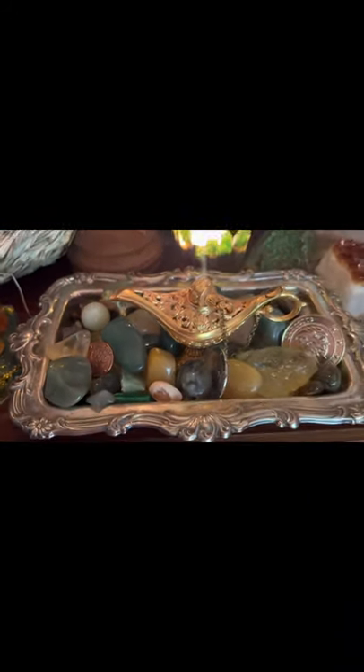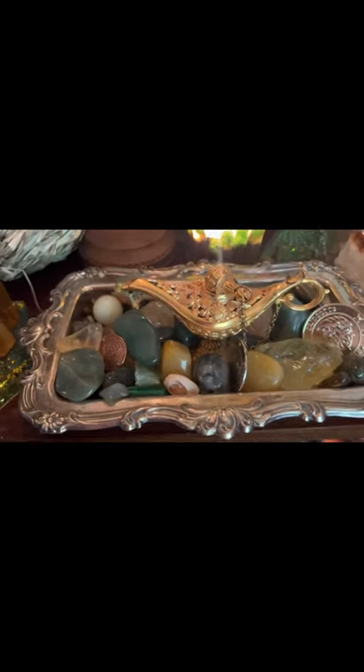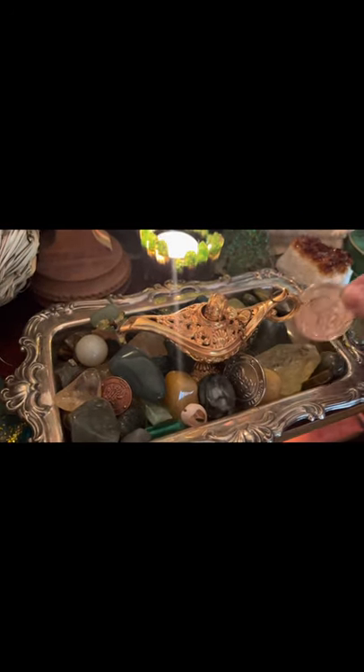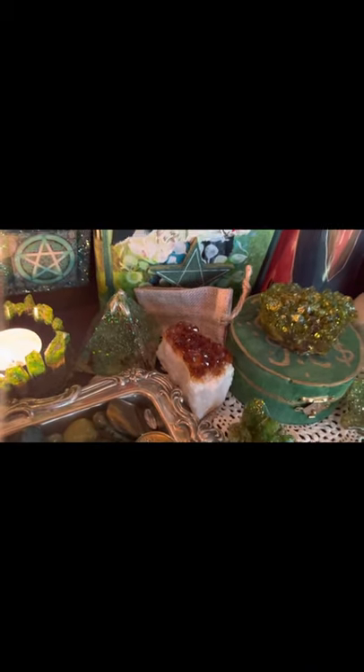This is my Aladdin's lamp and crystals in this tray. Even some little — these are actually Gringotts coins, they're so cute. There's a galleon. And a piece of citrine which is man-made citrine, but it's still citrine.